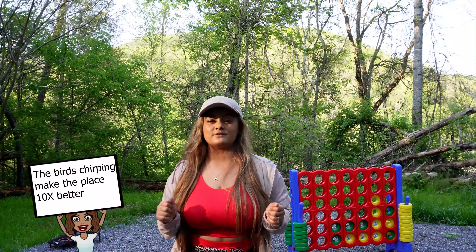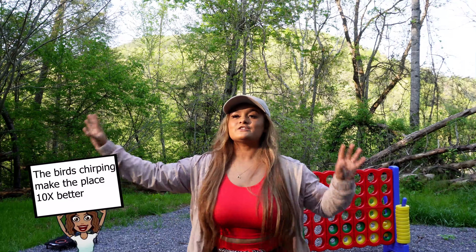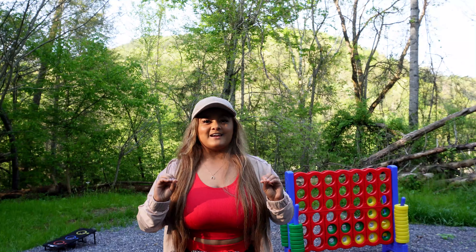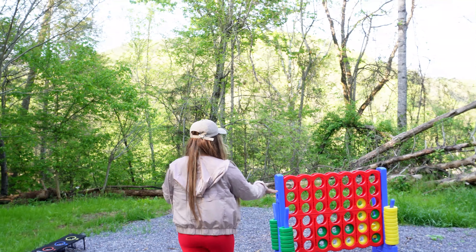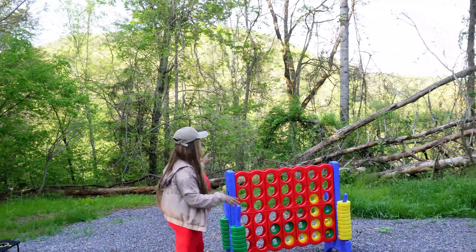Hey guys, welcome to the tiny house — we are completely done. I decided to refilm this so that you can see the finished everything. Behind me of course we have the mountains.